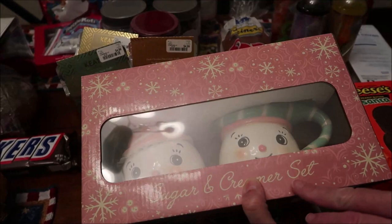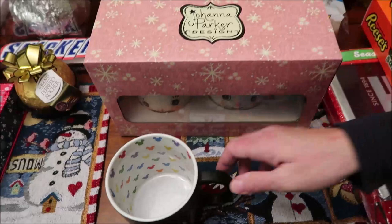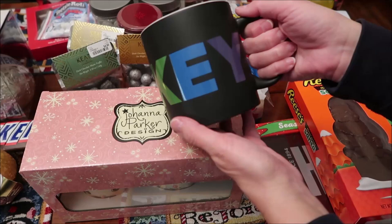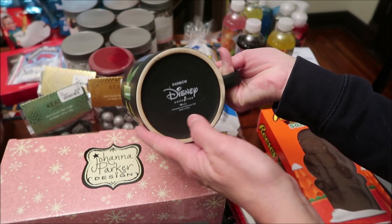I also found this Joanna Parker design — it's a sugar and creamer set, not little cups. I'll open it up at the end of the video to show what it looks like outside the box. And then we found this awesome Mickey coffee mug — it has the M and then Mickey Mouse for the I, every letter is a different color, and on the inside it's all different colors. That is a huge coffee mug — a Kevin-size mug. It's from the Rainbow Disney collection and I love it.